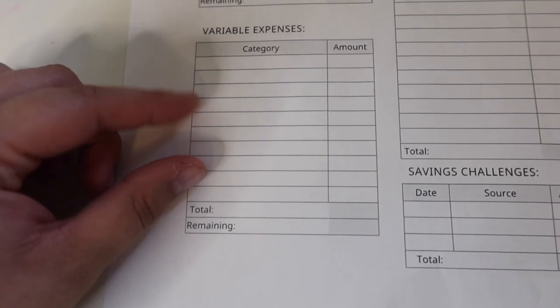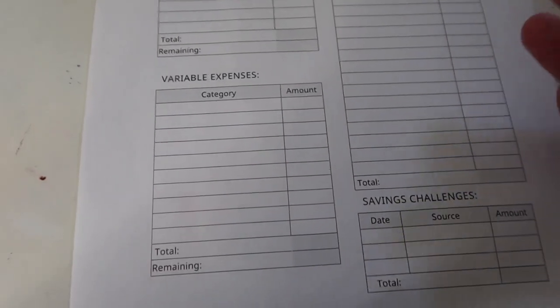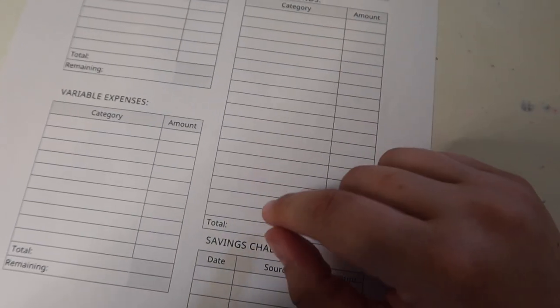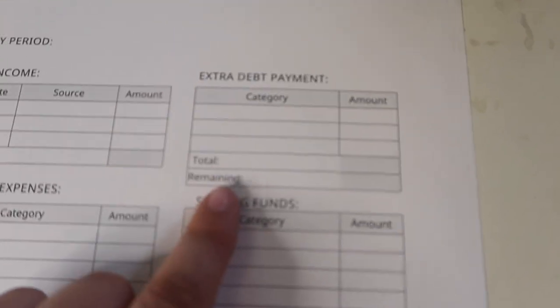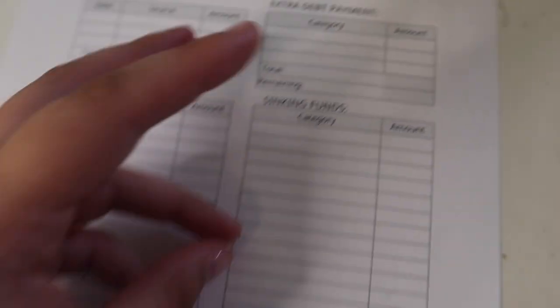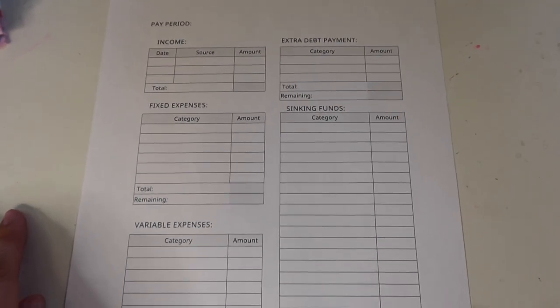Next down here I have my variable expenses — this is like groceries and wallet stuff, things that aren't the same amount each pay period. I have a big box for my sinking funds, which pretty much fills up my budget. Up here I have an extra debt payment — this is really just where I put my credit cards. I'm not really in extra debt per se. And then any savings challenges I might have go down here. That's the layout of my little budget sheet.